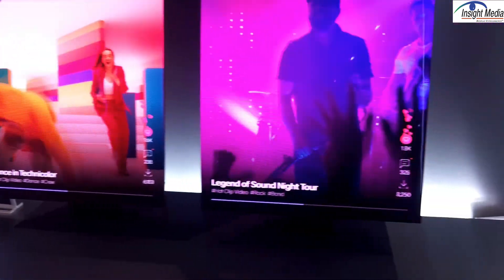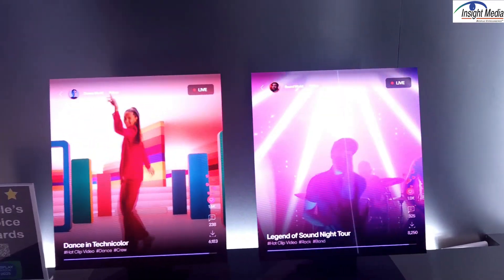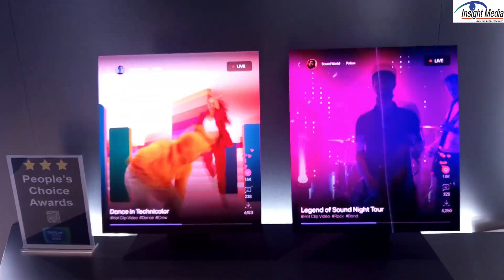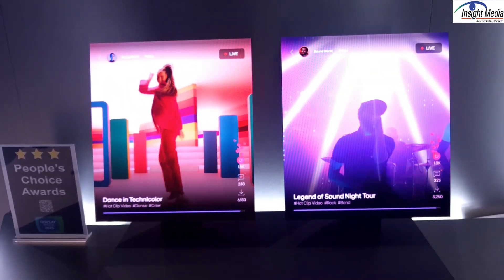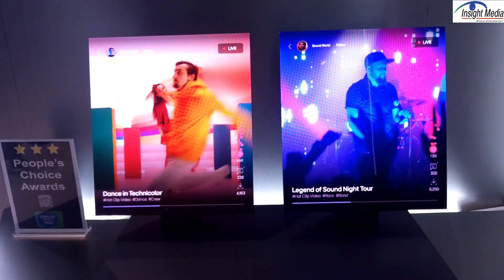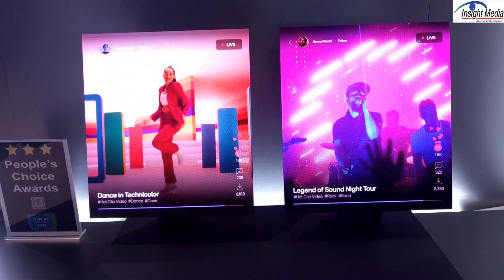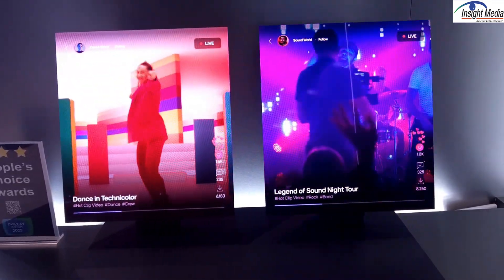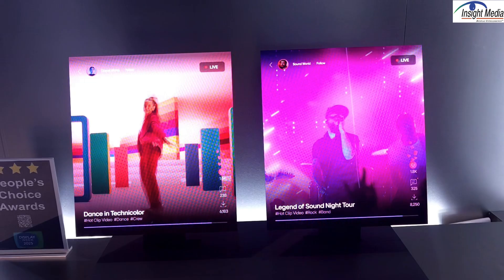The zero bezel is kind of interesting because there are two ways you can create a very narrow bezel. You can do glass vias through, which is one way to do it. The other is you have to route electrical contacts around the edge of the panel. They've apparently done this, but it's very seamless and very thin because you can now push these panels together without seeing a seam, which is quite an accomplishment.